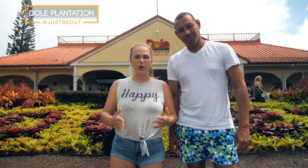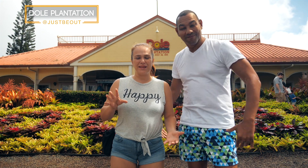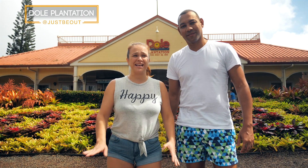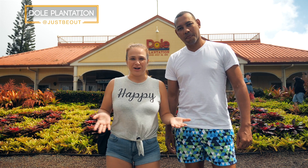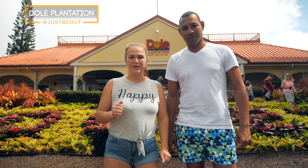We have arrived at Dole Plantation. It is 11:30 in the morning and the parking is already full. We had a hard time finding parking but we finally got a spot and we're about to go in.